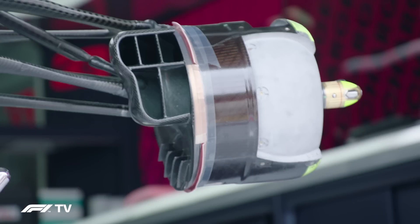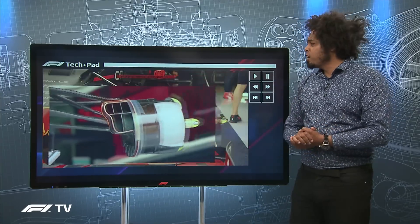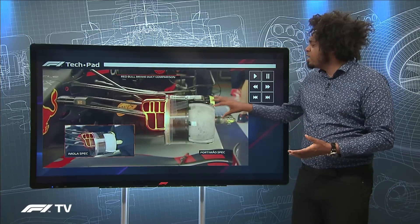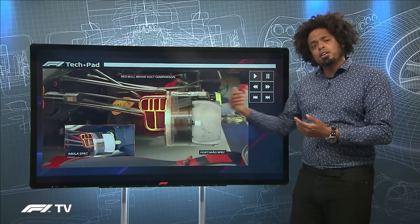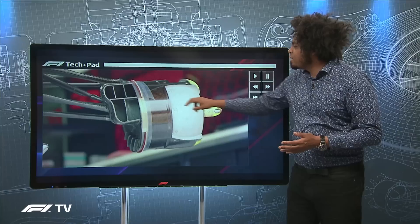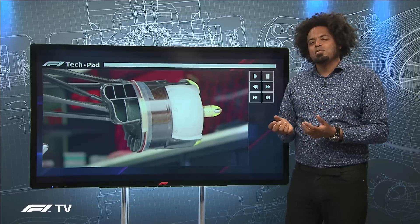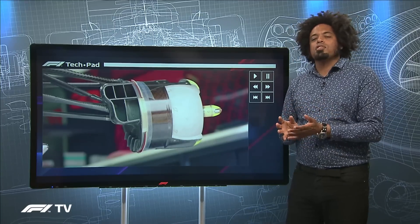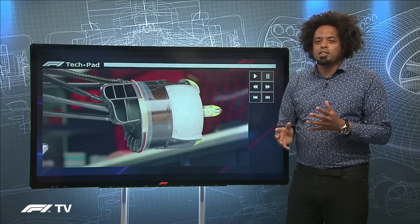One area that a lot of teams have been spending a lot of time and effort on has been the front brake ducts, and it's pretty much the same story at Red Bull. It's a completely new shape for 2021, because they have a massive aerodynamic influence on what's behind them — the barge boards and the floor. Red Bull have been changing things from race to race, looking at different scalloping and segments within the front brake ducts. You can see a more complicated version for different downforce demands. It's more to do with handling the airflow around the front tyre and interacting with the barge boards for particular circuit types.